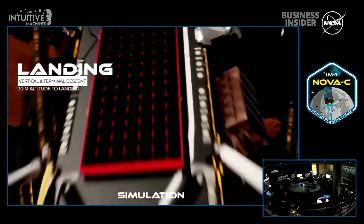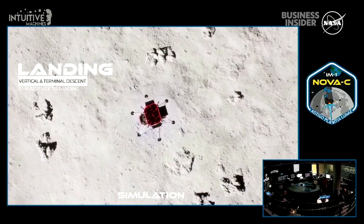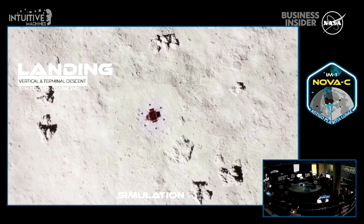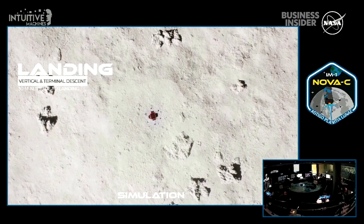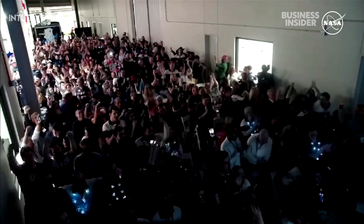And again, that's the time of touchdown. It may take some time to actually confirm the status of the lander. We do have a deployment of Eagle Cam attempting to take third-person images of Nova-C going down to the lunar surface. We are inside of one minute. Houston, Odysseus has found his new home.